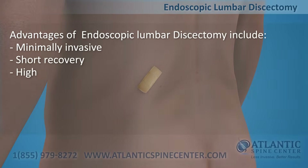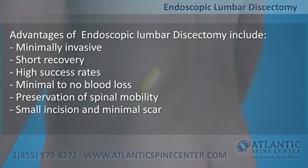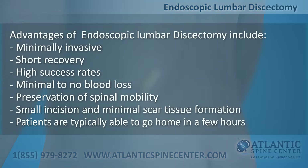Advantages of endoscopic lumbar discectomy include the following: minimally invasive, short recovery, high success rates, minimal to no blood loss, preservation of spinal mobility, small incision and minimal scar tissue formation. Patients are typically able to go home in a few hours.